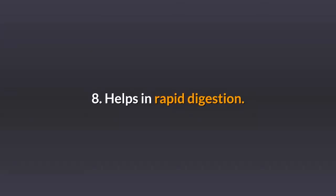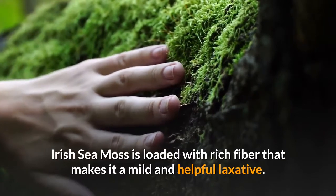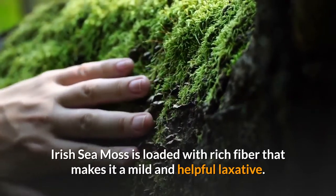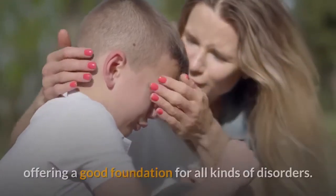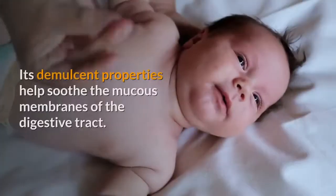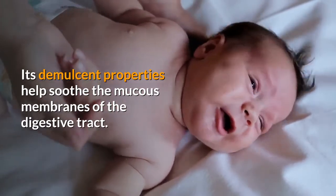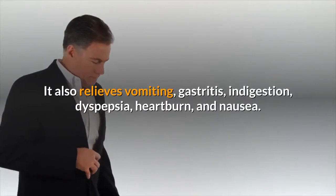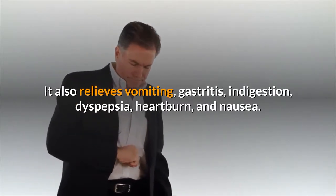8. Helps in rapid digestion. Irish sea moss is loaded with rich fiber that makes it a mild and helpful laxative. It can also soothe inflamed tissues in the intestinal walls, offering a good foundation for all kinds of disorders. Its demulcent properties help soothe the mucous membranes of the digestive tract. It also relieves vomiting, gastritis, indigestion, dyspepsia, heartburn, and nausea.